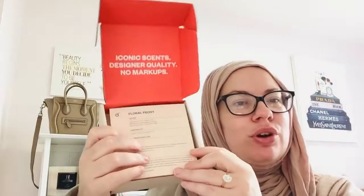Before we get started, I just wanted to do a quick comparison and thank you to Dossier for sponsoring this portion of the video. They kindly sent this perfume for me to share with you. And as you may not already know, Dossier does inspired designer fragrances.